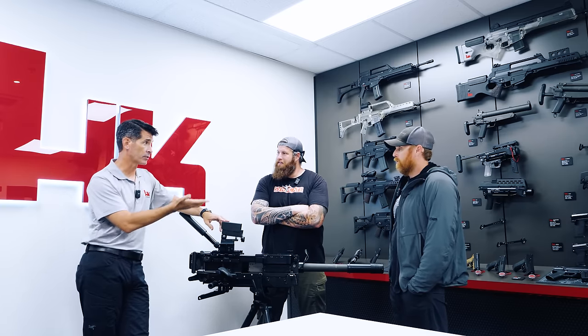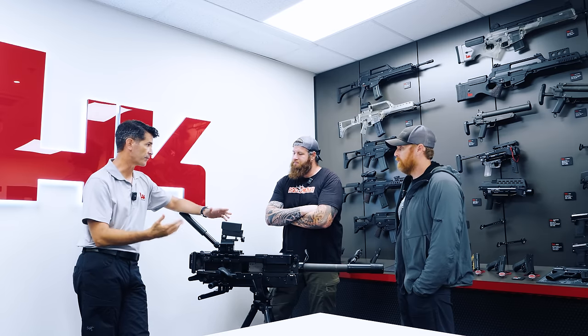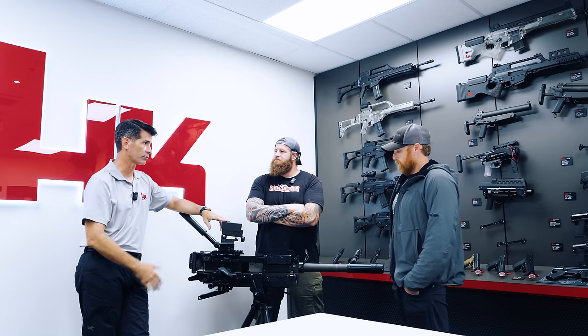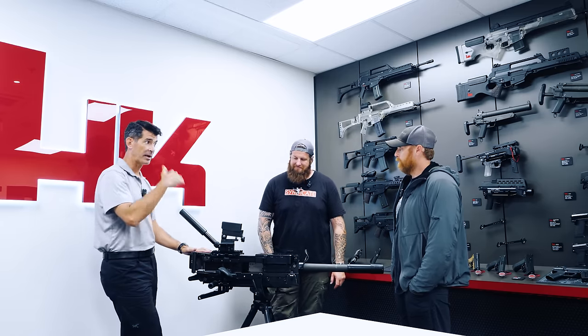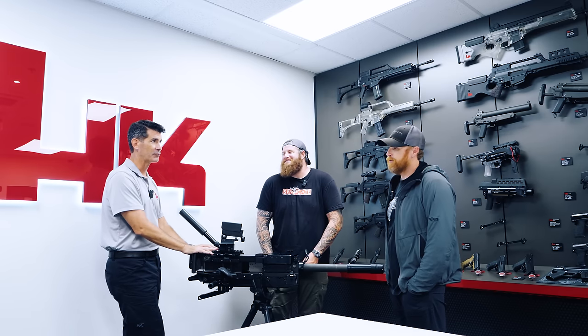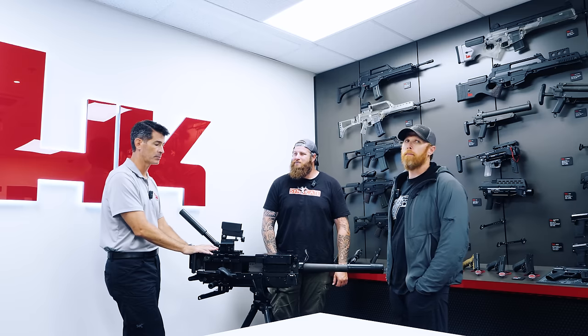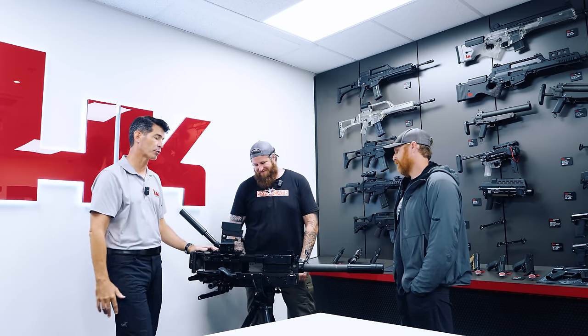Today we got to go to the range and shoot the XM-320 — the 40mm grenade launcher in service with the U.S. military. That shoots a 40mm low-velocity grenade, single shot, out to about 350 meters. The GMG shoots a 40mm high-velocity grenade out past 2,000 meters, with obviously high-explosive capability — reaching out and touching somebody in a very serious way.